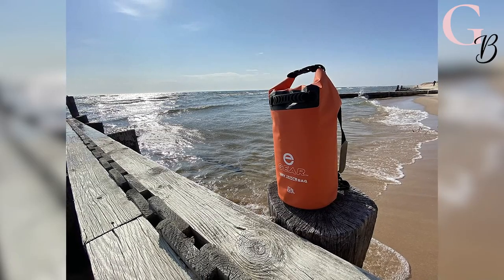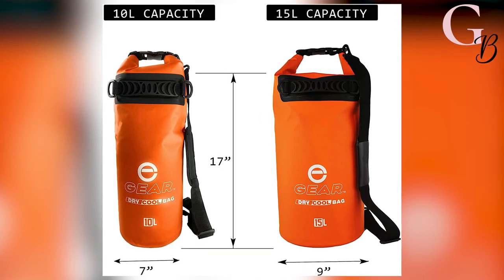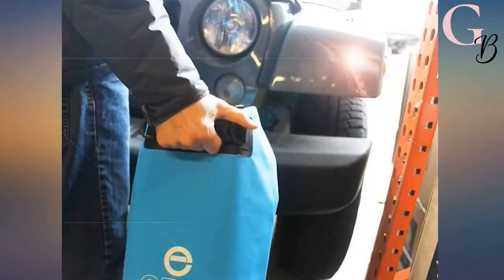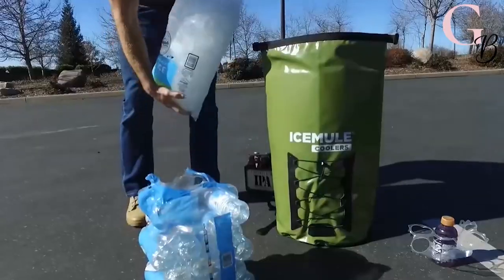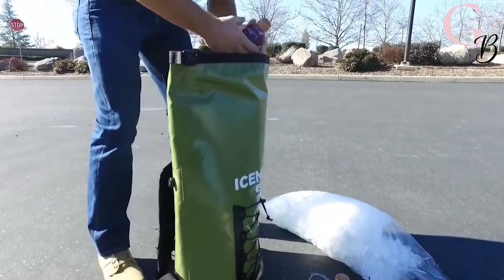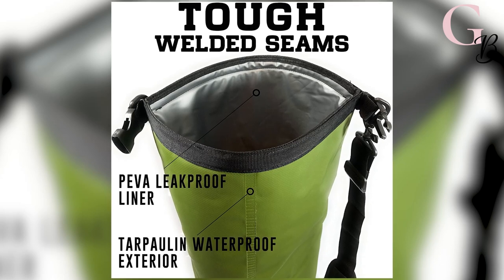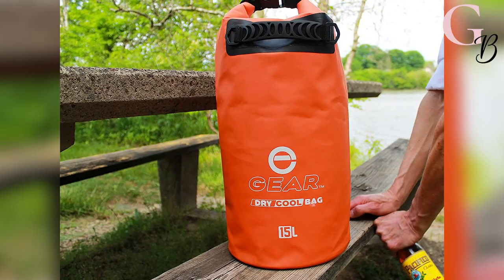If you're the outdoorsy type and always need cold ice for drinks, this cooler backpack is the perfect bag for you. It's water resistant and lightweight so it won't weigh you down. It is perfect for the beach, the boat, or garden parties, and it folds up to take no space at all — perfect for storage. Plus, with its padded shoulder strap, carrying becomes a breeze. The tarpaulin material resists moisture on even your toughest outdoor adventures.